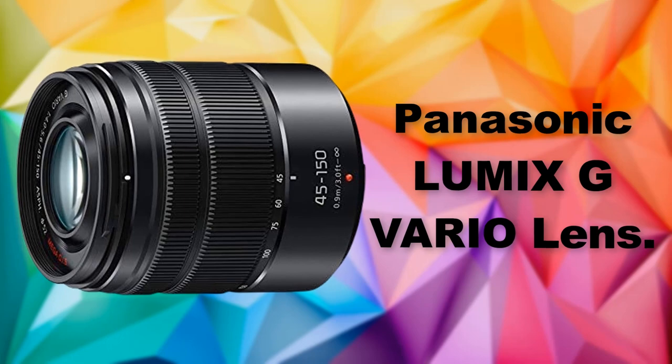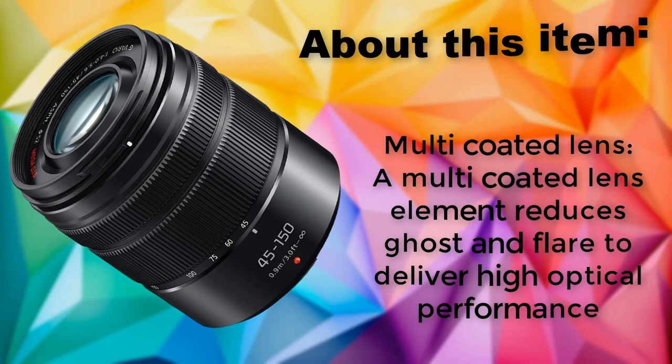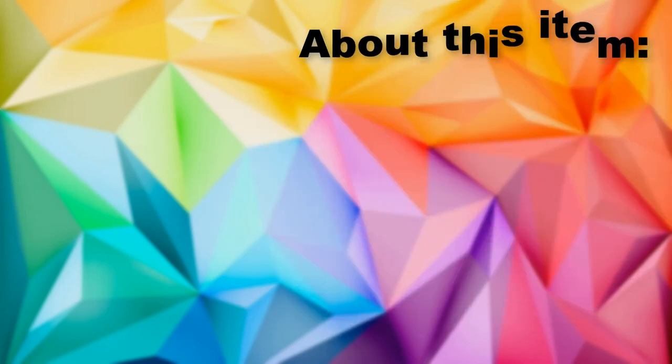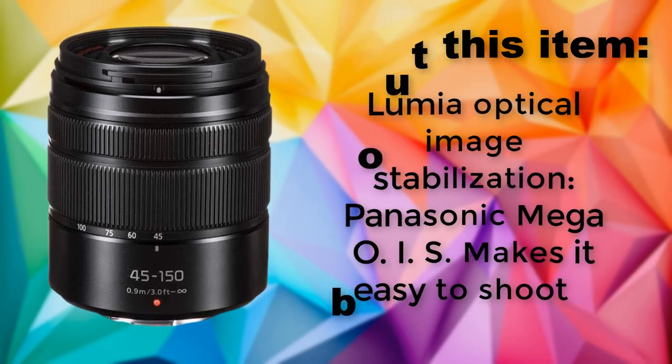Panasonic Lumix G Vario Lens. Multi-coated lens — a multi-coated lens element reduces ghost and flare to deliver high optical performance. Lumix Optical Image Stabilization: Panasonic Mega OIS makes it easy to shoot.